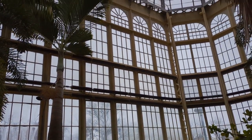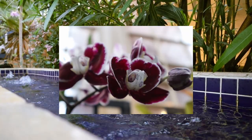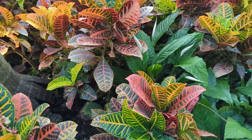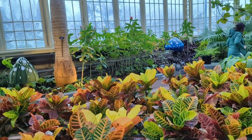Our first stop was the botanical garden called Rawlings Conservatory, which is super close to the Baltimore Zoo. This place is so peaceful and inspiring. The plants and colors were amazing. It felt like a mini holiday in a foreign place.